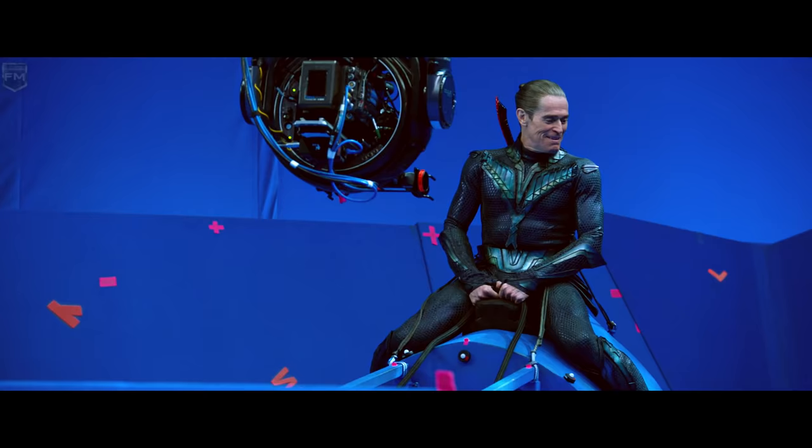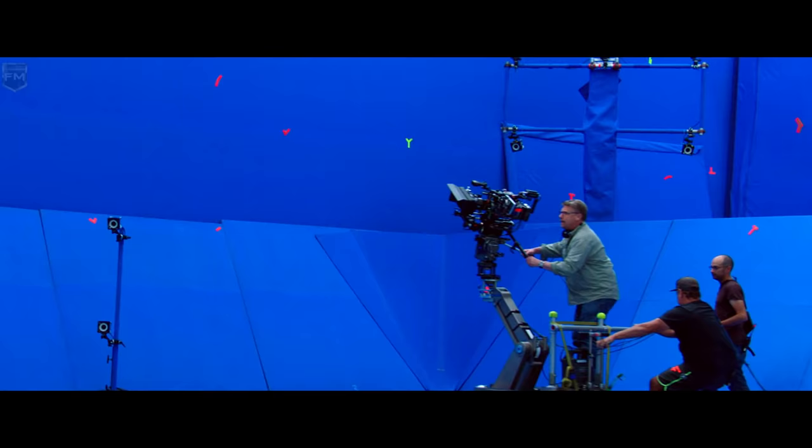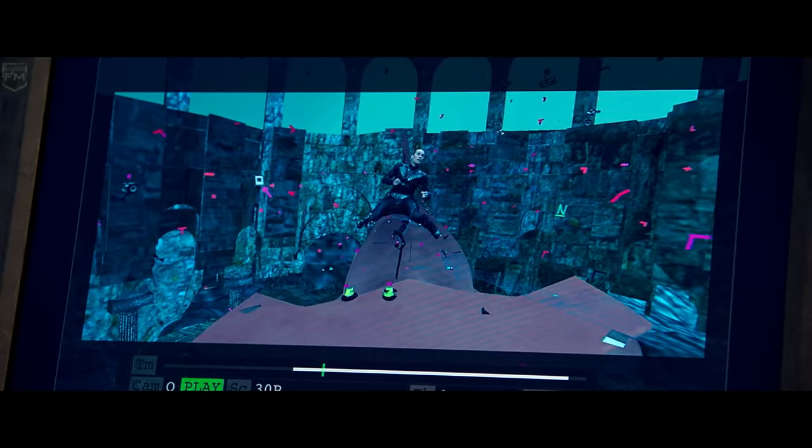We had to design what we call bucks, which were essentially the proxies the characters would sit on that were then puppeteered while we were shooting. We have arranged around the stage a bunch of motion-capture cameras. They can figure out exactly what that buck is doing. Then we're able to replace that buck with a CG version of our shark and have it marry up to what the camera is doing, all in real time.